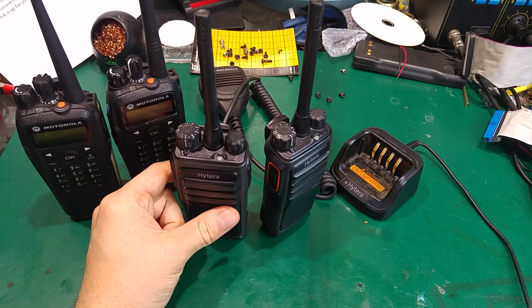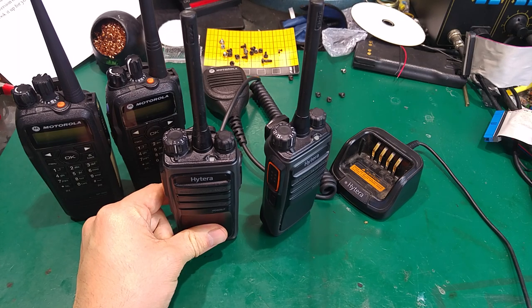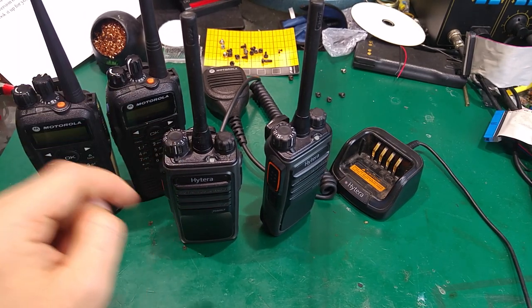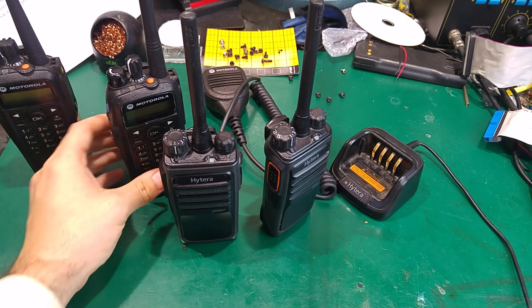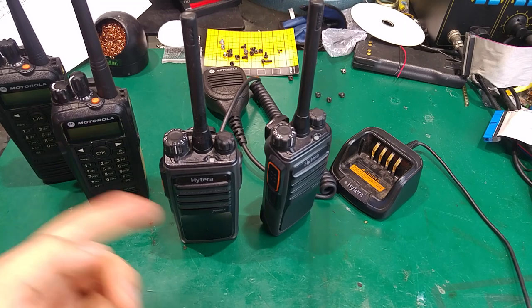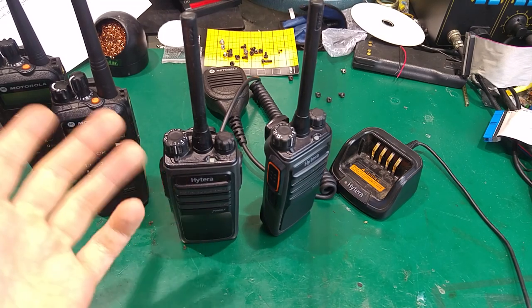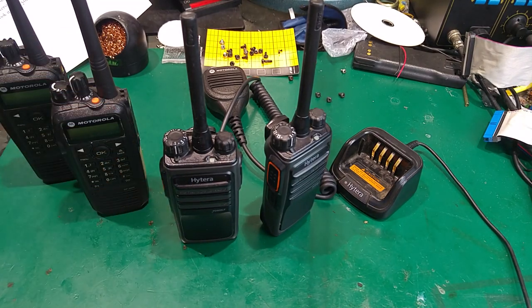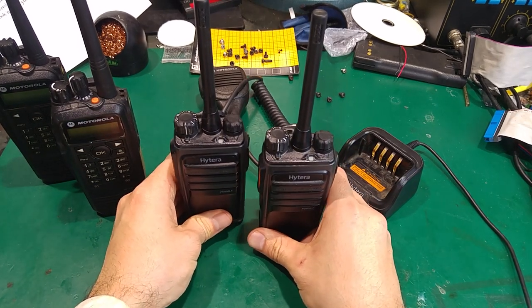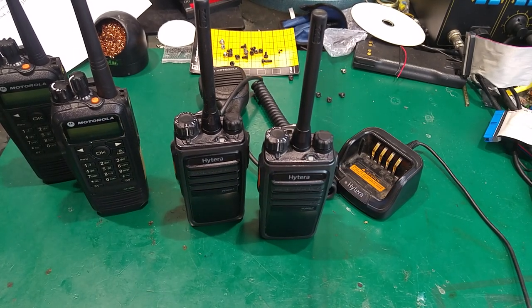I'm going to make an update when I get the programming cable, because I'm going to check the interoperability with the Motorola. I'll hook up a dummy load and we are going to try that out. But for now, that's all — I'm very impressed with them. Thank you very much for watching, see you next time, bye bye.